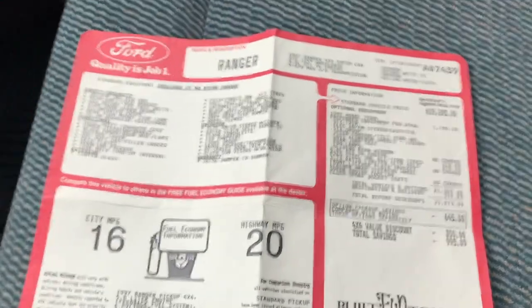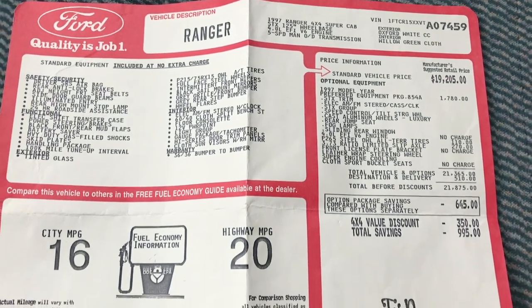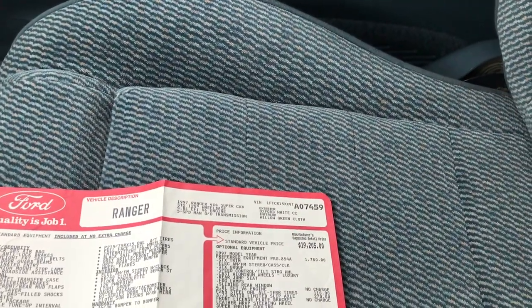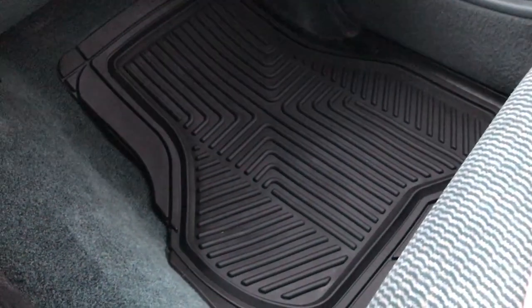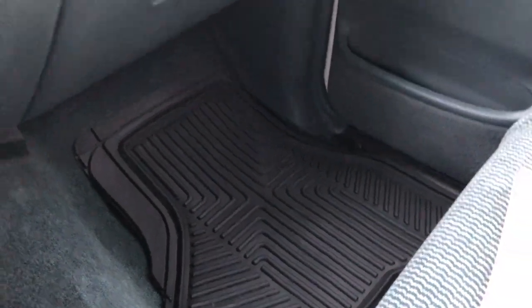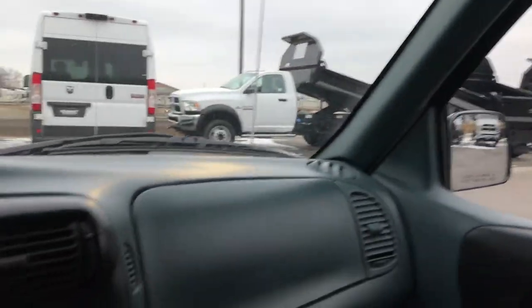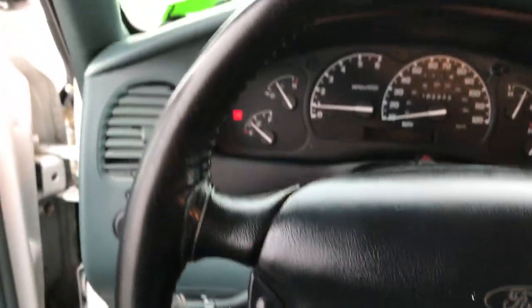Inside the truck you can see it has 102,333 miles. It has an AM/FM tape player, turn-dial four-wheel drive, climate controls, and it is a five-speed manual transmission. And I thought this was cool — we have the original window sticker for this truck. Back in 1997 it retailed for about $20,880. The passenger seat is very clean as well, no rips or tears, and there's an all-weather floor mat on that side too. The headliner is in really nice condition. It has the cruise control on the steering wheel.